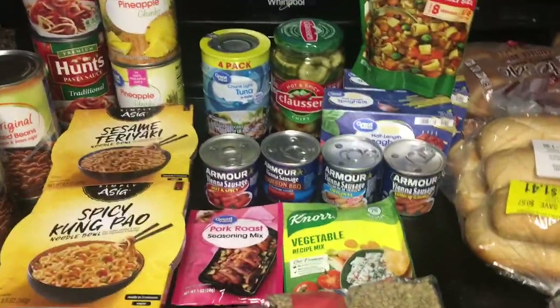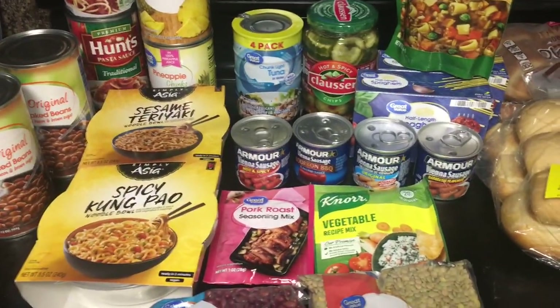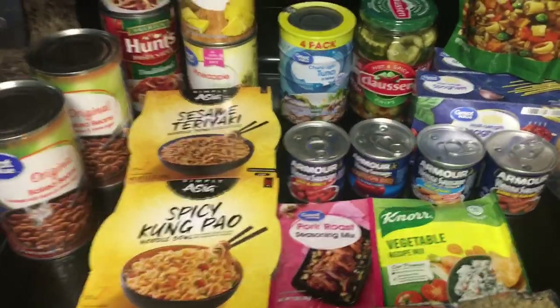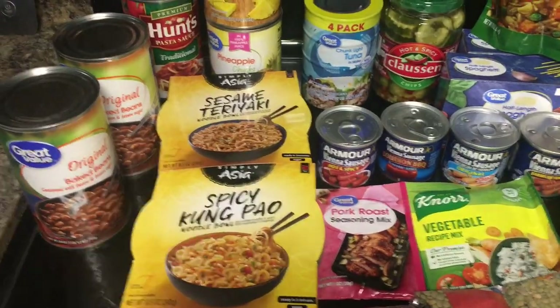We are back from the store — we actually had our last family Christmas today, so we're back from that too. I've got all the prepper items on my stovetop here, so I'm just going to go over those with you guys real quick and get right to the point.